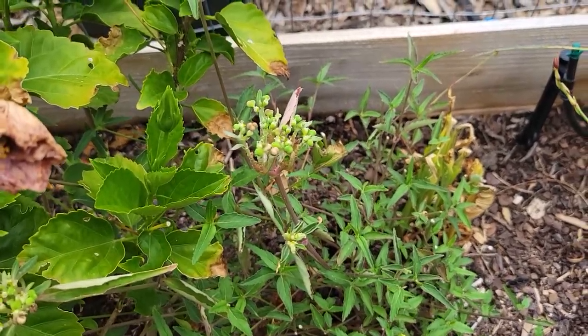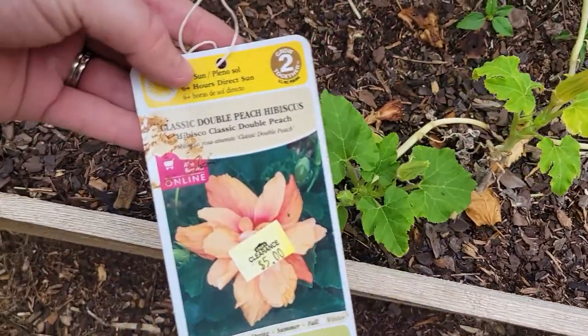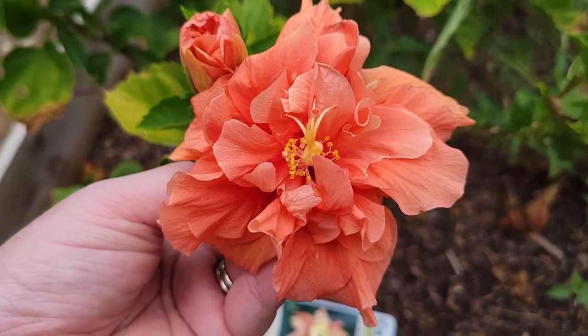This unknown thing — I still don't know what it is. And then I always forget the name of this one — it's the classic double peach hibiscus. Look how beautiful that is.